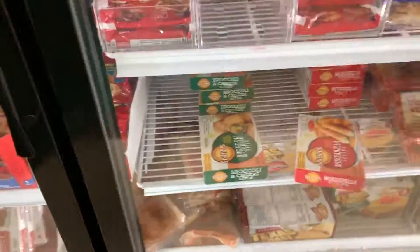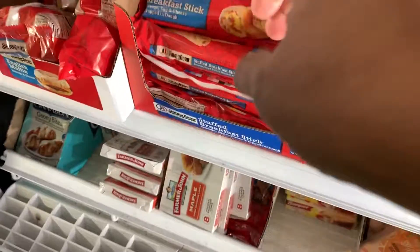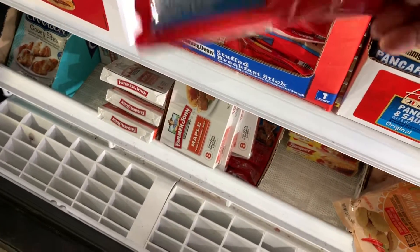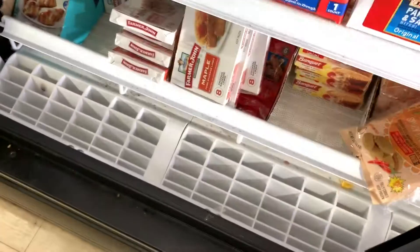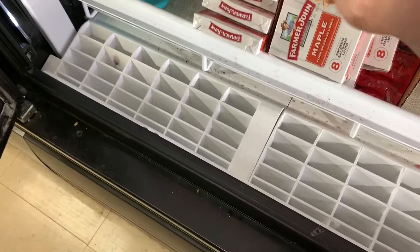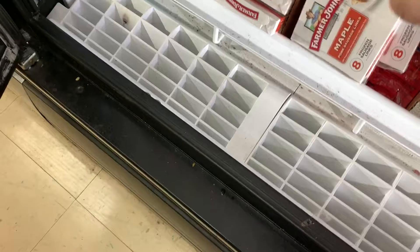Here was another thing I thought was a find at the Dollar Tree — breakfast sandwiches. Wait for it: Jimmy Dean. Jimmy Dean breakfast burritos. They've got the sausage pancake. Look at that — those are name brands.